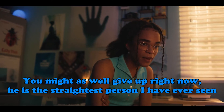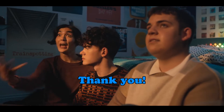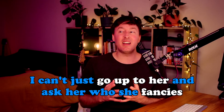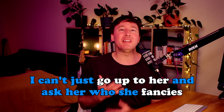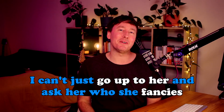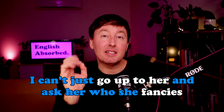Nick Nelson, you might as well give up right now. He's the straightest person I have ever seen. And I don't know Tara that well — I can't just go up to her and ask her who she fancies. If you go up to somebody, you approach them and start talking to them. And if you fancy a person, then you're romantically interested in that person. So — who do you fancy?